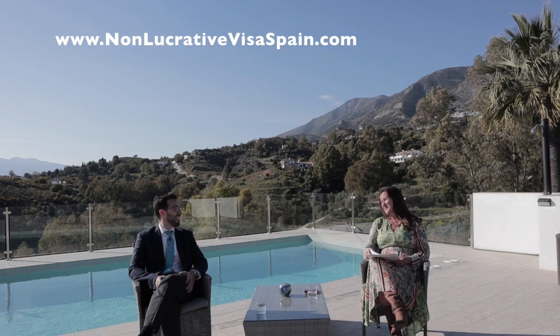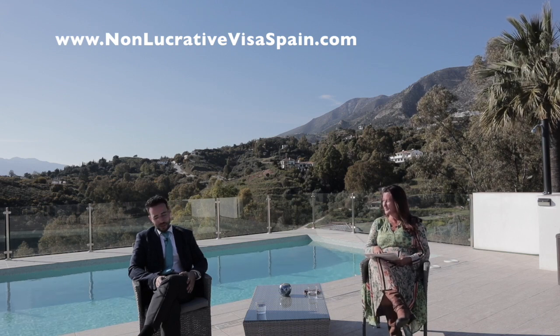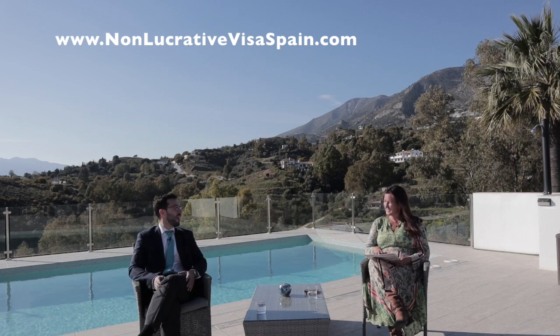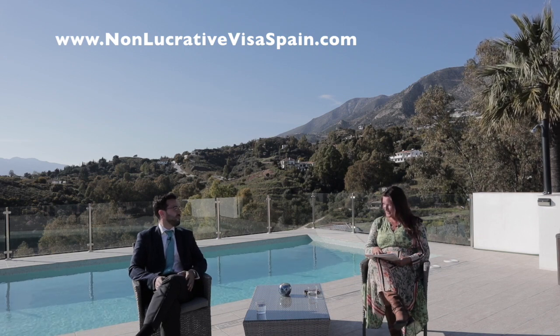What would you say are the advantages of the non-lucrative over the golden visa? Well, it all comes down to finances. If you have no economic capacity to invest 500,000 euros, the non-lucrative visa could be a good option for you.